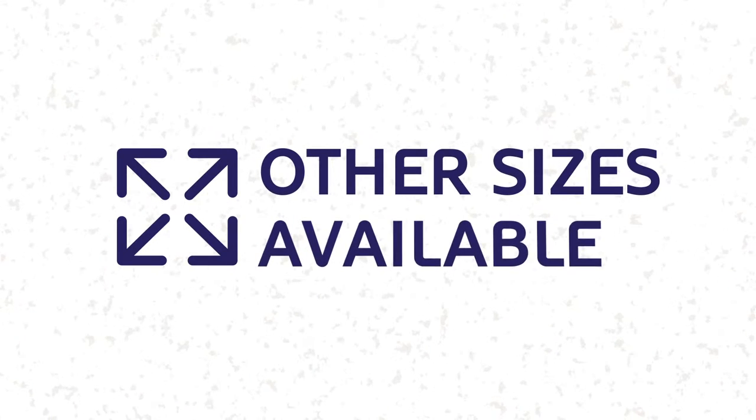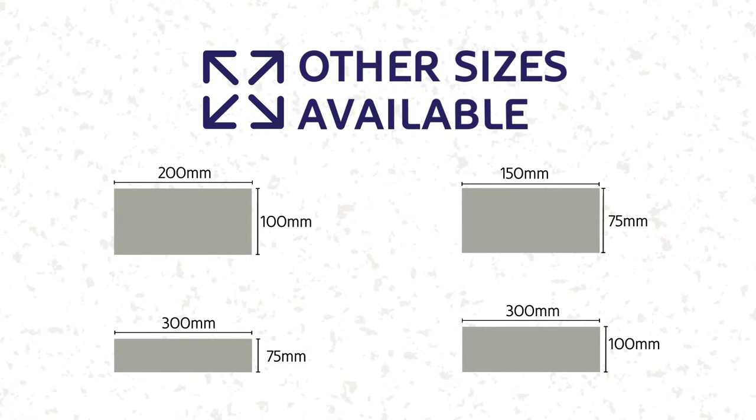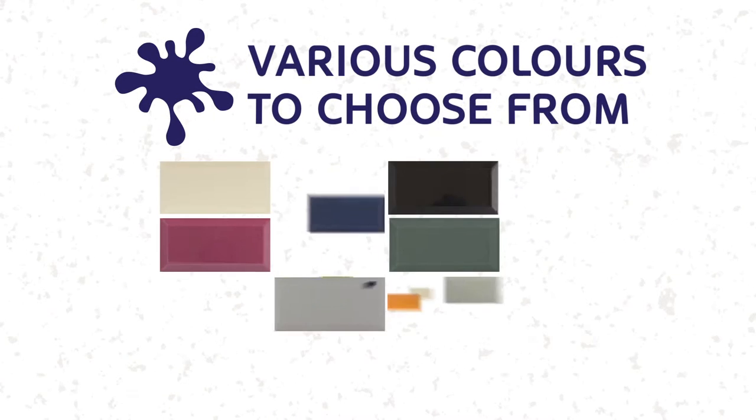Our Metro Tiles come in a wide variety of sizes to suit any project. With a wide selection of colours, it's easy to make your own patterns and combinations.